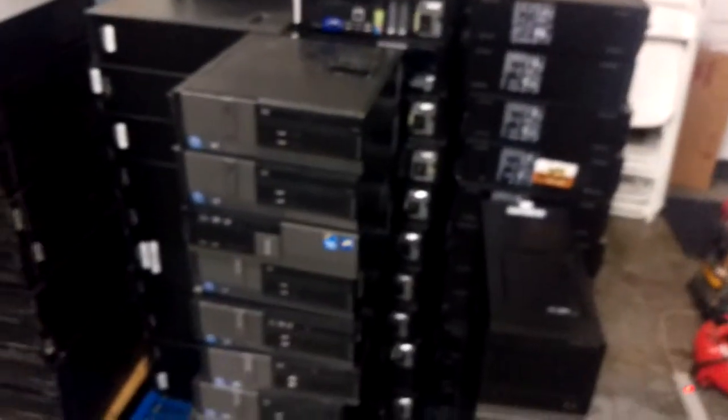Hello, this is Jason Dragon from Emerald Computers and we have a lot of wholesale deals for you today. These are Optiplex 390s and 320s right here. We have about 65 of each. I'm Jason, so I think you know who you're talking with.